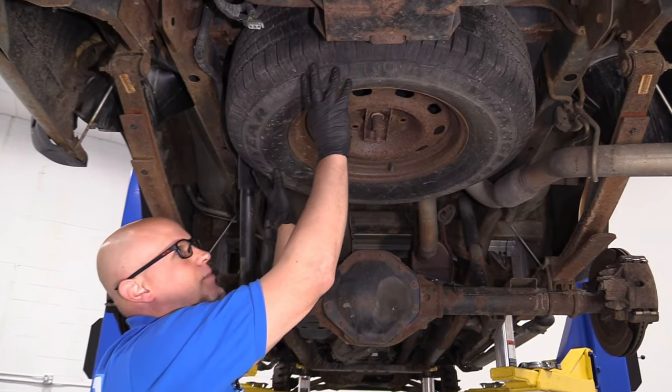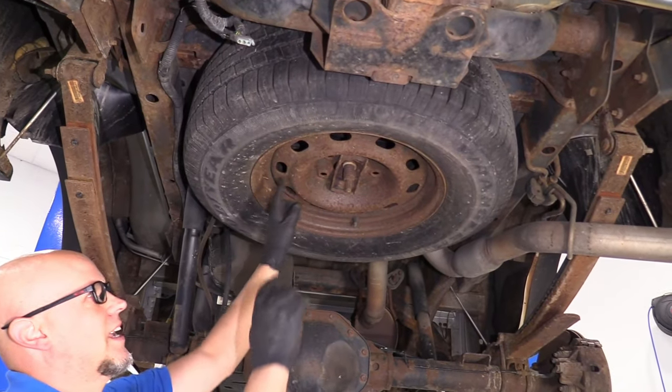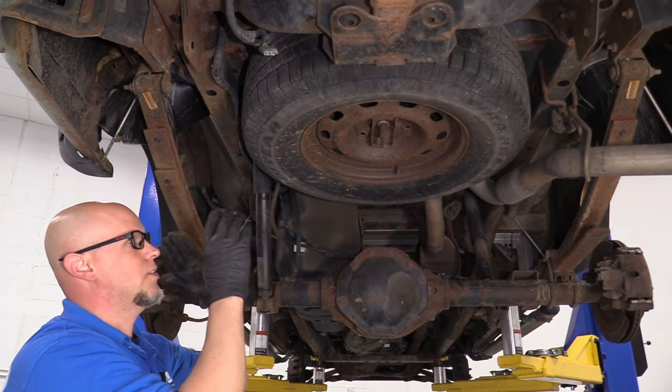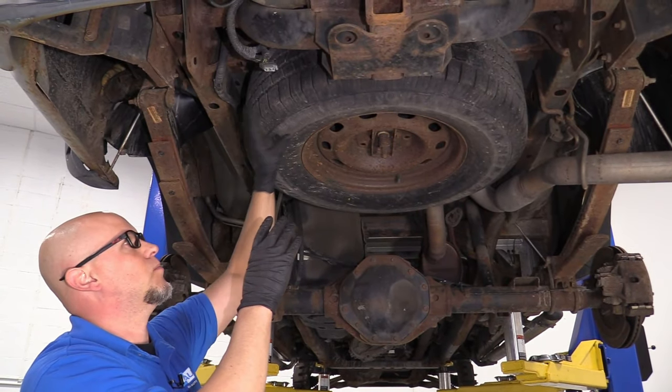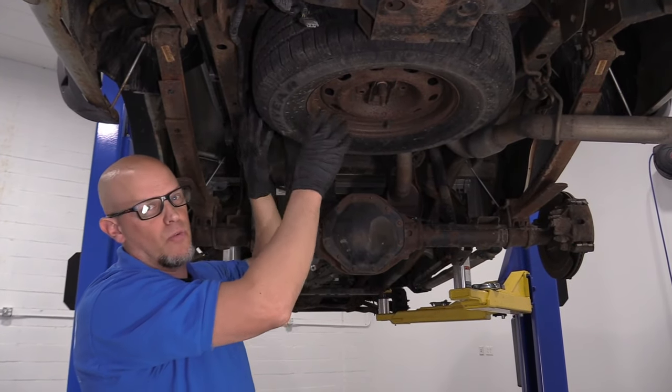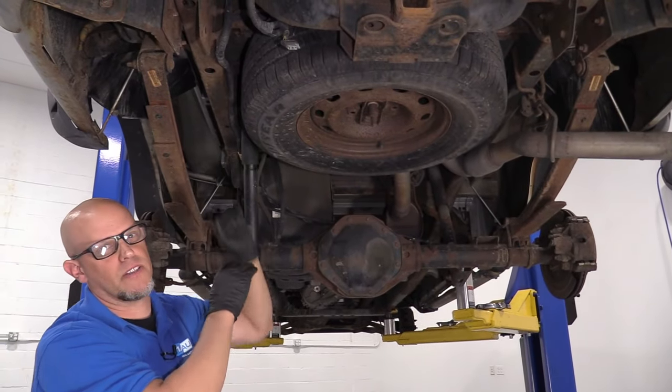Sometimes if you have a full-size spare that's the same size tire and the same type of rim, you could rotate that into the mix. Just make sure you don't rotate it in and then put it back every time — you want to keep track of where that spare tire is in the rotation.